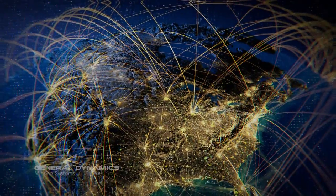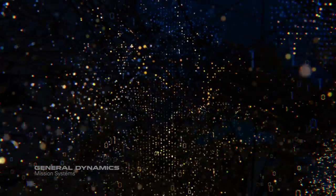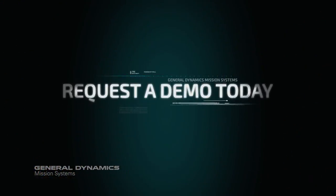It's the only information sharing system NSA certified for multi-level security environments. Request a demo today.